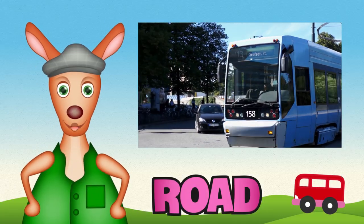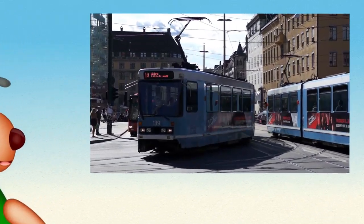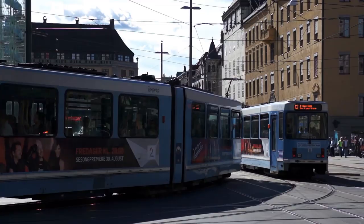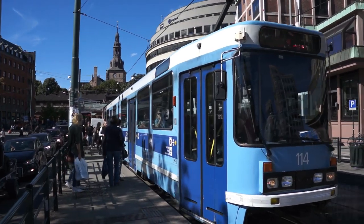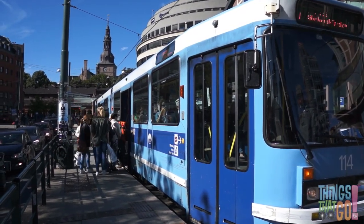Hi everyone, Reggie Roo here! What runs on rails like a train but travels on the street like a bus? It's a tram! And here comes a blue tram. It's pulling up at the tram stop. Shh — open the doors.